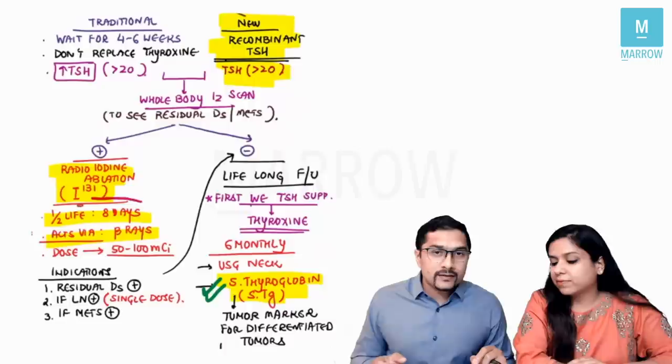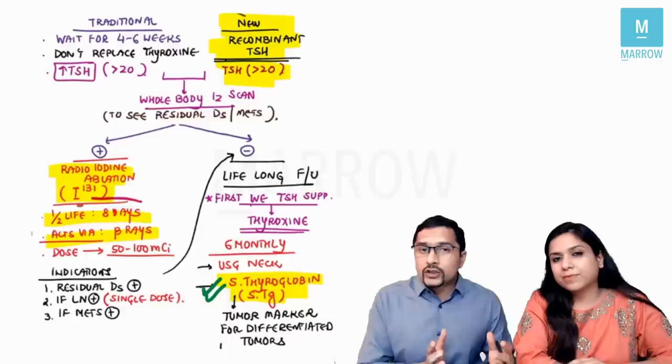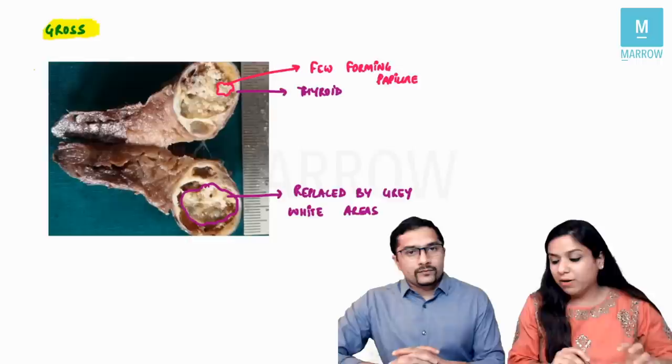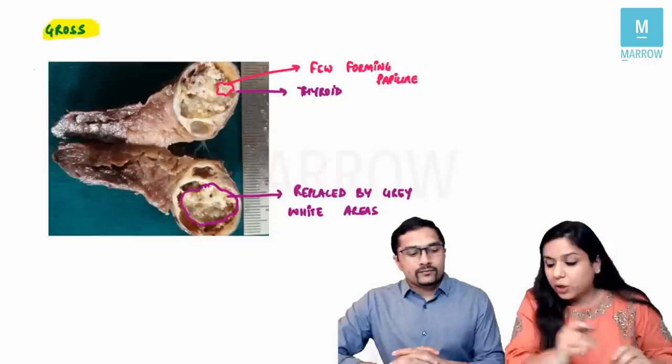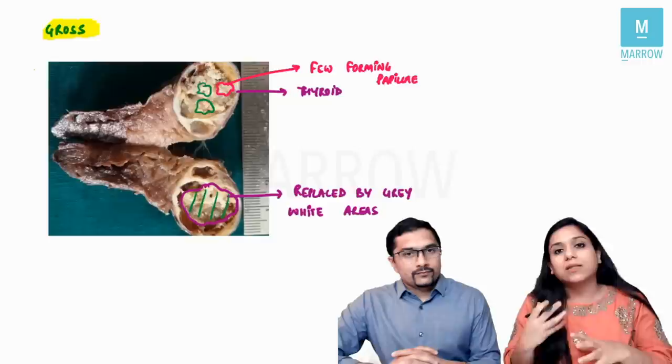Now Dr. Hila will talk about the pathology of thyroid cancers, which is asked almost every year. The thyroidectomy specimen came to her and when she opened the thyroid gland — normally we see follicles filled with colloid — here there are gray-white areas and sometimes small papillary projections visible. There are no follicles filled with colloid, which suggests papillary tumor on gross examination.